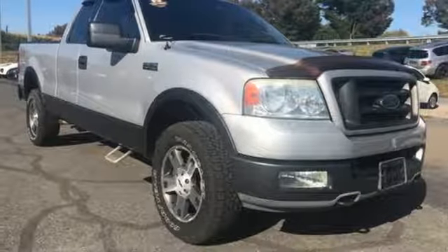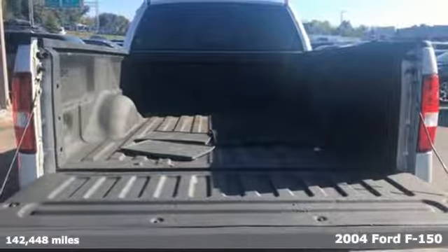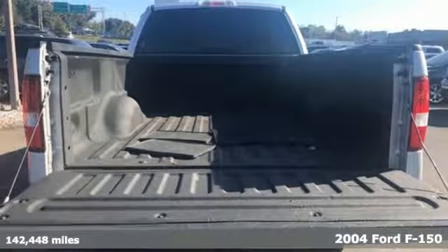Here's a 2004 Ford F-150. This truck was built to tough it out and tested to make sure it's up to every challenge.